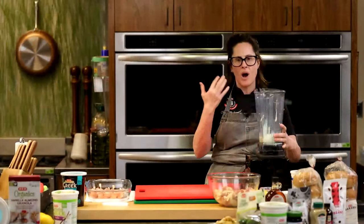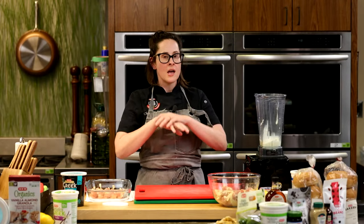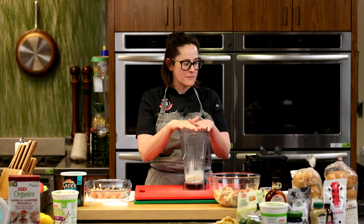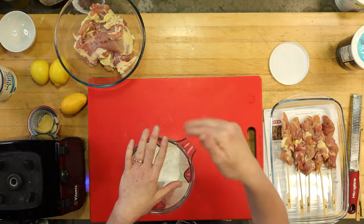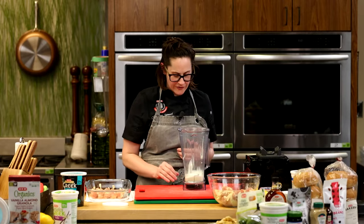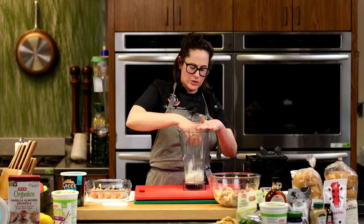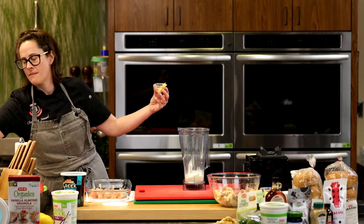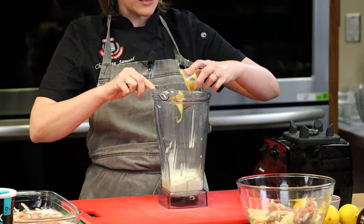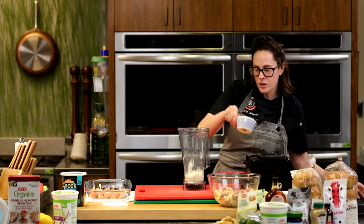Sometimes when you over-marinate with lemon, wine, or vinegar, the proteins get mushy or rubbery — not with yogurt. In this blender, I've added some whole milk plain yogurt. You can use Greek yogurt for the marinade, it doesn't matter, you just want plain yogurt. We're going to add in a little bit of Dijon mustard — about a tablespoon or two. I'm a big fan of mustard, so I'll add a good tablespoon. We'll do two cloves of garlic.